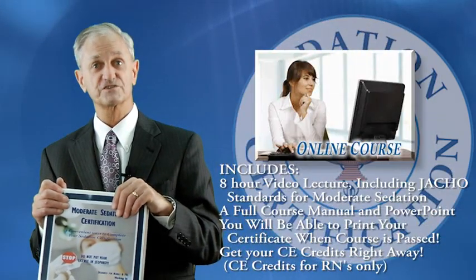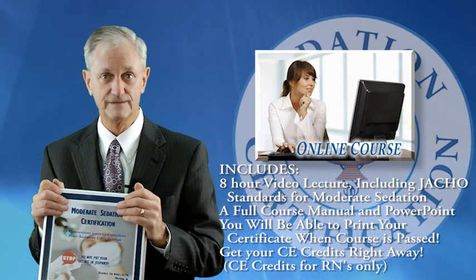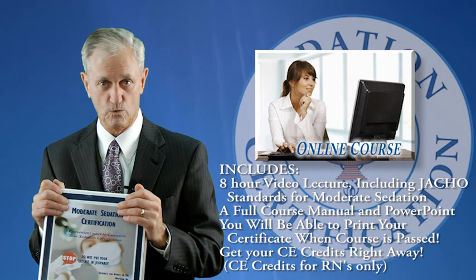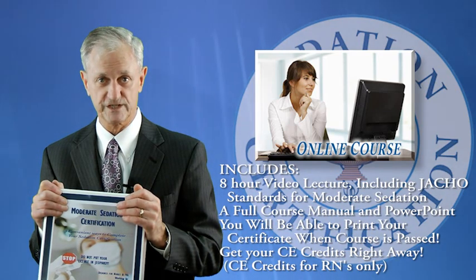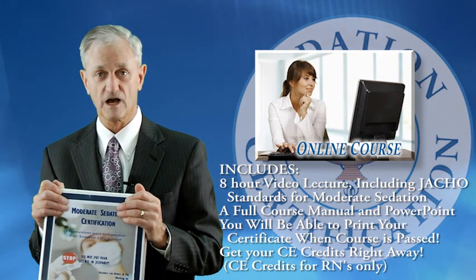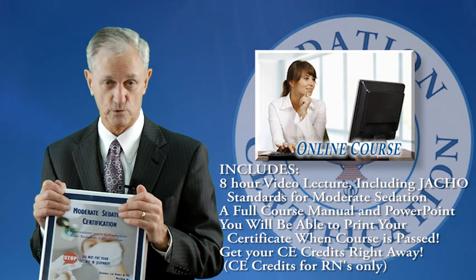Number two is to purchase it online — you watch the videos, you read the manual, all of it's online. You can download it, you can print it out, finish the exam, finish the evaluation, make a passing score, and you get your CEs immediately. Then we get notification and we'll send you your certificates. You'll get two: your certificate of certification, and your certificate of membership in the American Association of Moderate Sedation Nurses, AAMSN, of which I am the CEO and President.